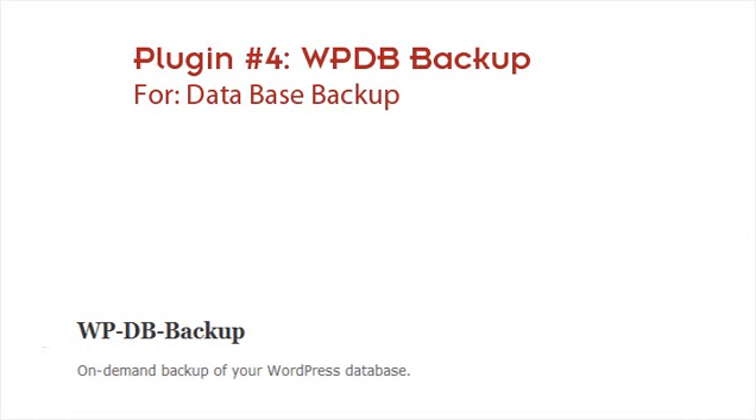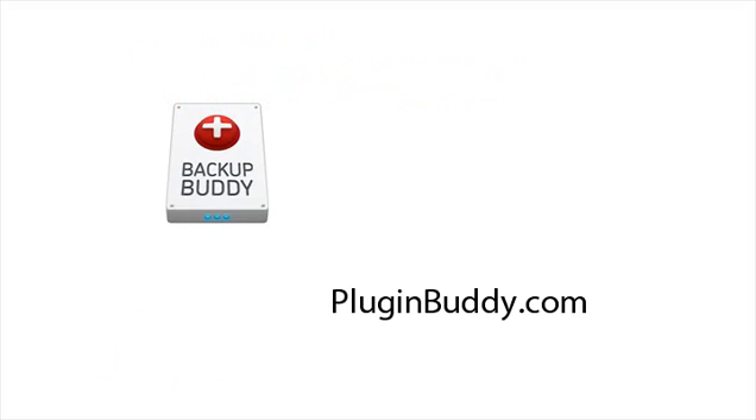If you want a really easy plugin, BackupBuddy at iThemes.com is a premium plugin that costs about $43 a year. It will back up your WordPress files and your database in a nice little package, and you can move that zip file somewhere else — store it on your computer or another backup service.